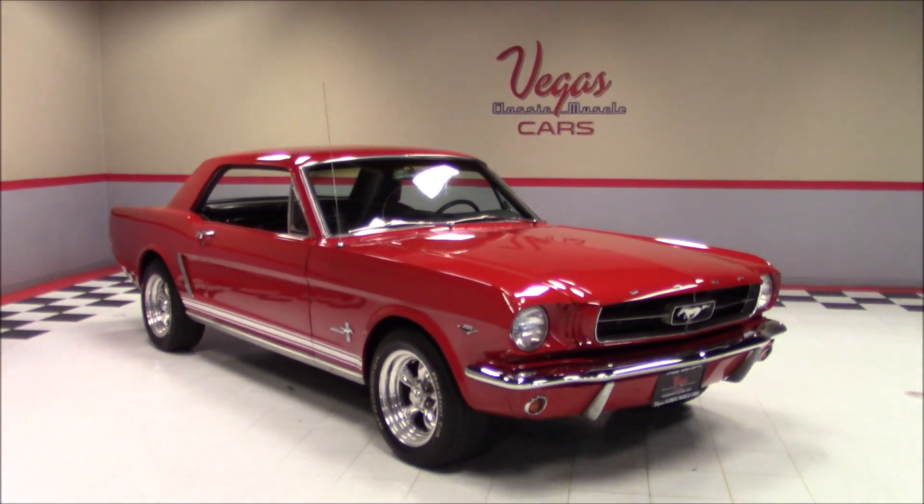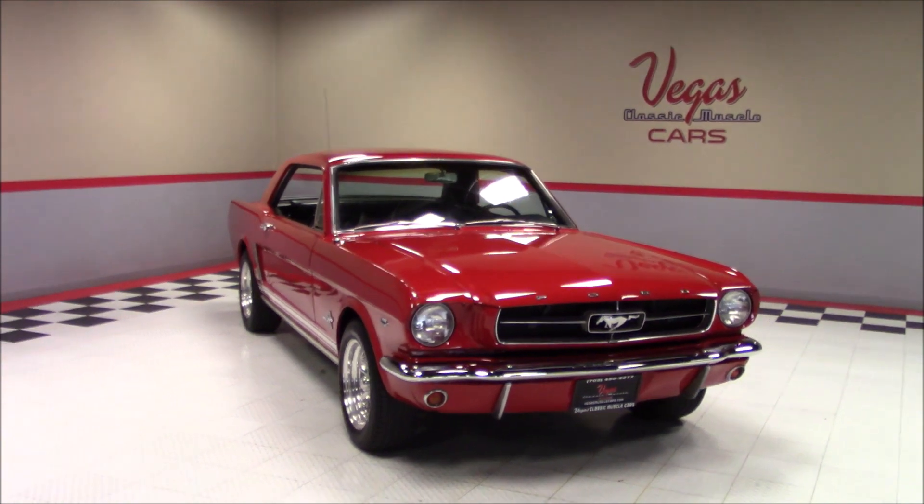Welcome back to Vegas Classic Muscle Cars video showcase. This is a 1965 Ford Mustang.